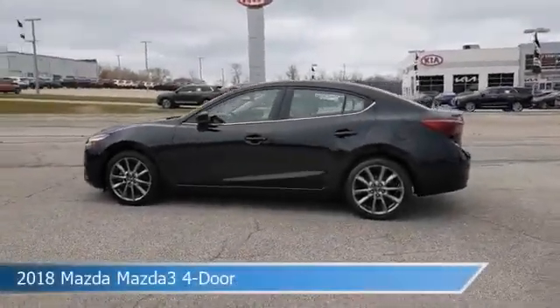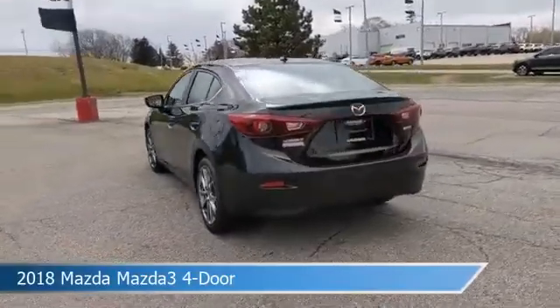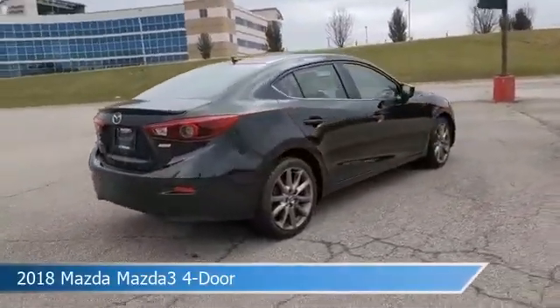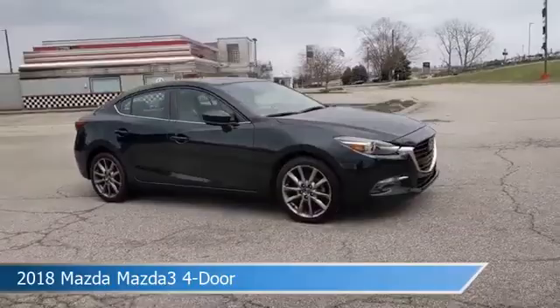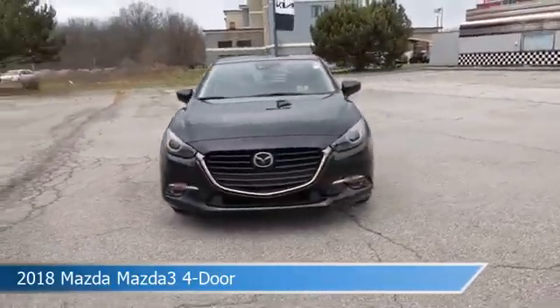Take a look at this 2018 Mazda Mazda 3 4-door. Equipped with a 6-speed automatic transmission in Jet Black Mica, this car comes with some great features including alloy wheels, child safety locks, anti-lock brakes, audio controls on steering wheel and more. Come in and check it out today.